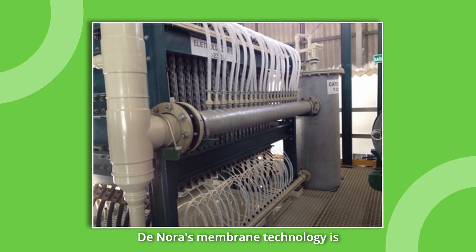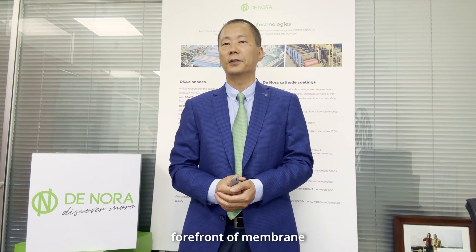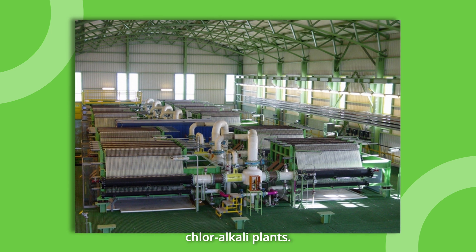Dinola's membrane technology is distinguished by its innovative design, delivering superior performance. Since the 1970s, Dinola has been at the forefront of membrane electrolyzer development. Recently, partnering with Thyssenkrupp Nucera to reintroduce cutting-edge solutions like BM Generation 6 and E-Bitek 7. With over a decade of proven industrial success, our reverse-current-resistant cathode eliminates the need for polarity units, minimizing operational issues in chlor-alkali plants.